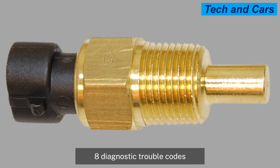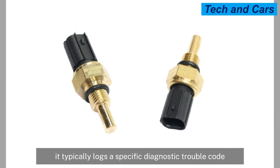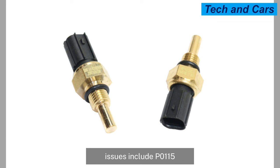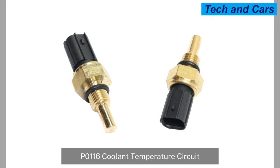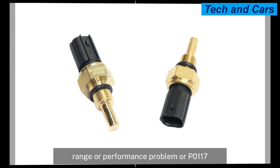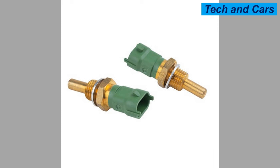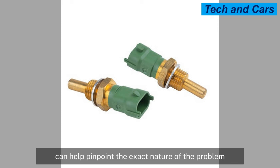When the engine control module detects a problem with the coolant temperature sensor, it typically logs a specific diagnostic trouble code. Common codes include P0115 (coolant temperature circuit malfunction), P0116 (coolant temperature circuit range or performance problem), or P0117 (coolant temperature circuit low input). Retrieving and analyzing these codes using a scan tool or OBD-II code reader can help pinpoint the exact nature of the problem.